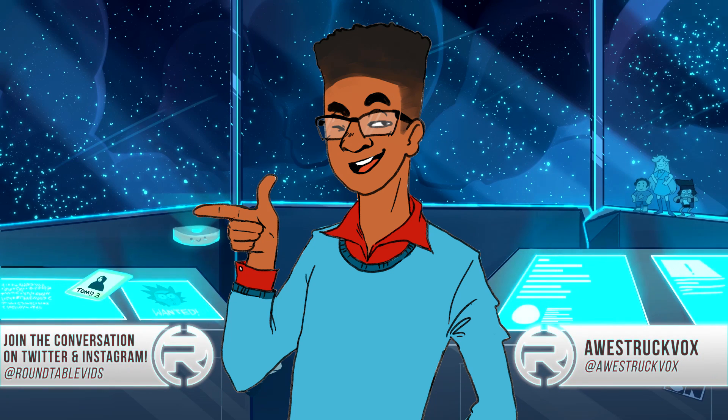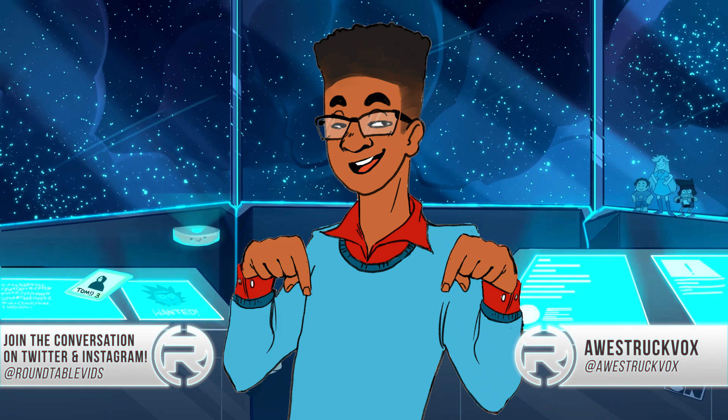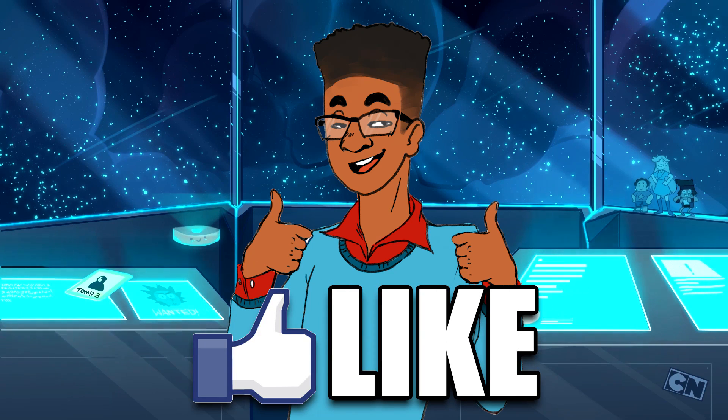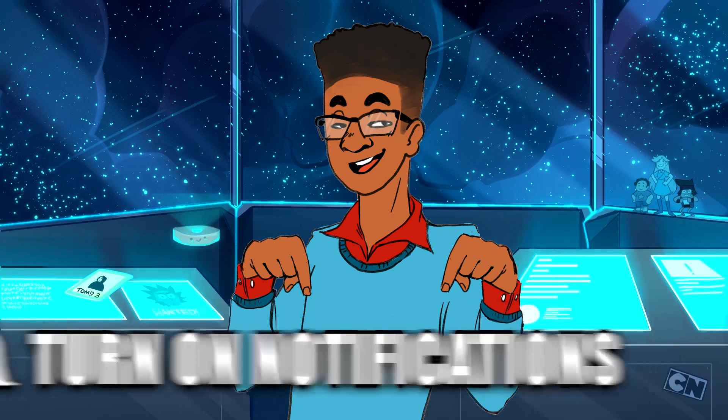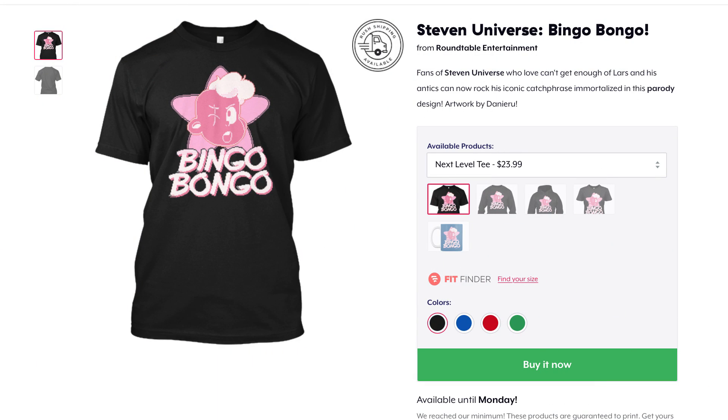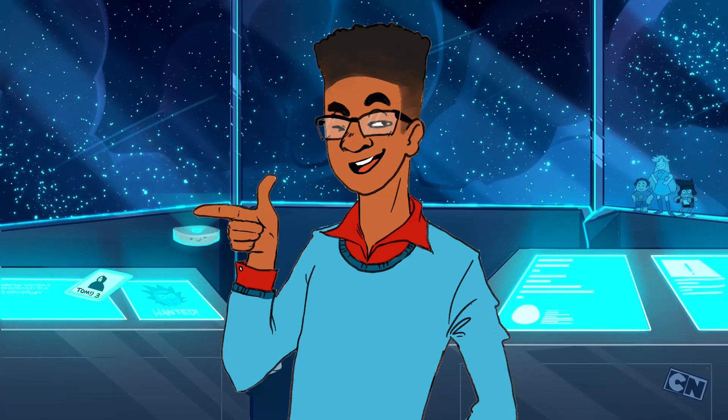But as always, these are just my thoughts and I'd love to hear yours. Do you think Pink Diamond could have had limb enhancers to fool the masses into thinking she's just as tall as Yellow or Blue Diamond? Let us know in the comments below, or tweet them to me at AwestruckVox, or find the Roundtable on Facebook, Twitter, and Instagram, all at Roundtable Vids. Shout out to everyone who came to this conclusion prior to this episode going live. If you enjoyed this video, please like, share, and if you're new here, subscribe. Hit that bell for notifications to stay in the loop with all things Steven. Swing by our store and check out our Steven Universe inspired designs. I hope you have a beautiful day — AwestruckVox, signing out. See ya!